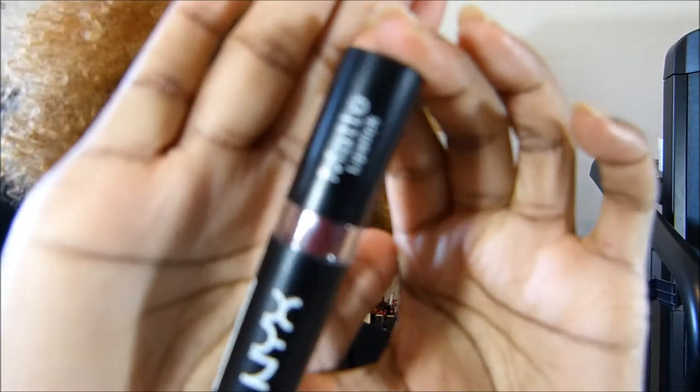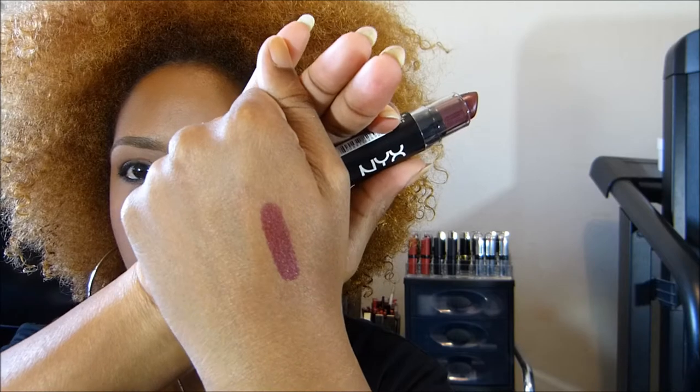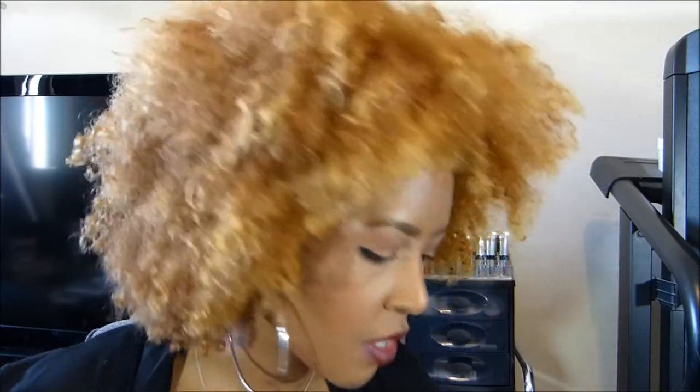This one is the NYX Matte Lipstick in Siren — it's one of the newer ones and it has a metallic finish. It's like a burgundy, sort of darker cranberry shade with a metallic finish. The camera might not pick it up, but it's very subtle — not in-your-face shimmer, and you can't even feel it on your lips. That is the NYX Matte Lipstick in Siren.